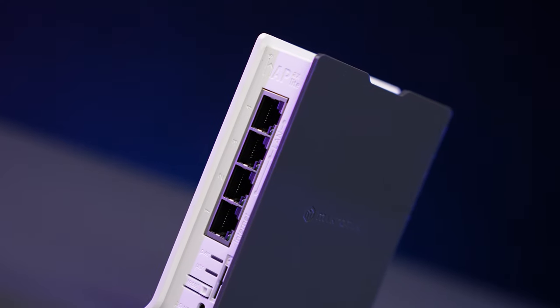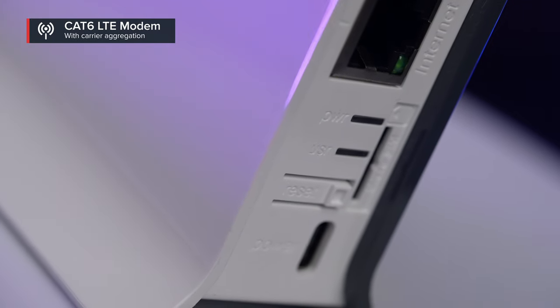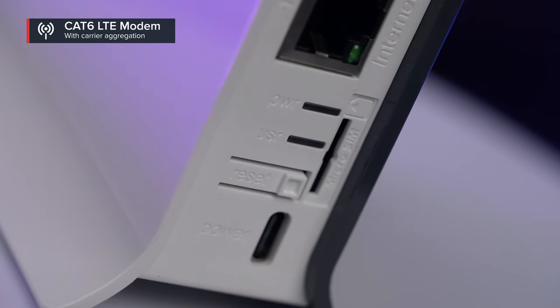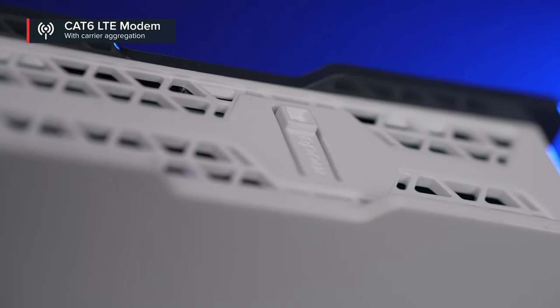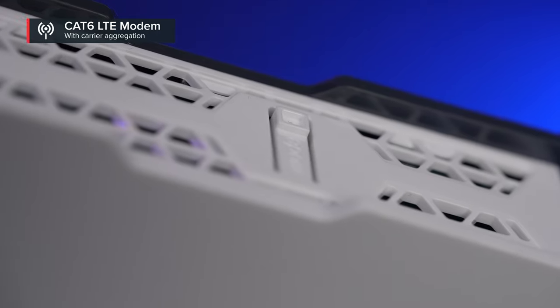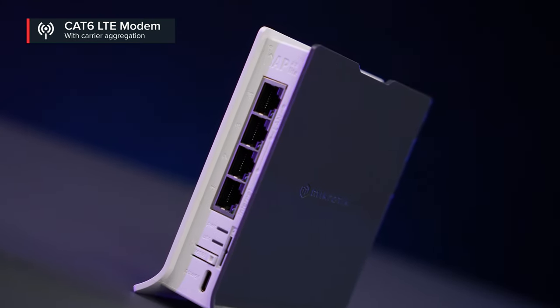When it comes to LTE speed and signal stability, you're getting more for less money. Previously, if you were on a tight budget, you could get an older CAT 4 modem. This time, there's a new CAT 6 modem — double the speed, improved responsiveness in a crowded environment, higher efficiency for weaker signal situations in the countryside, and carrier aggregation, which is a must-have feature. It allows using multiple LTE bands at the same time, further improving connectivity.